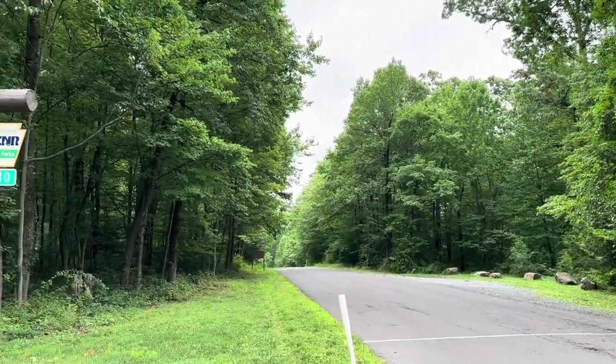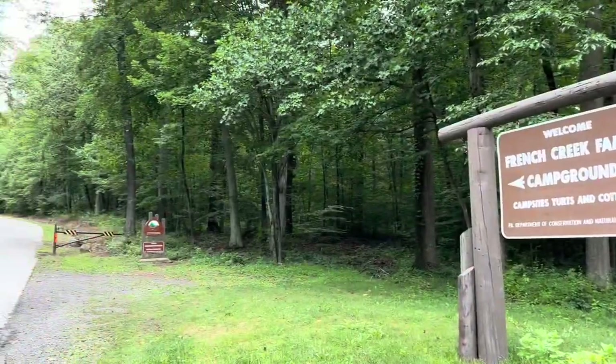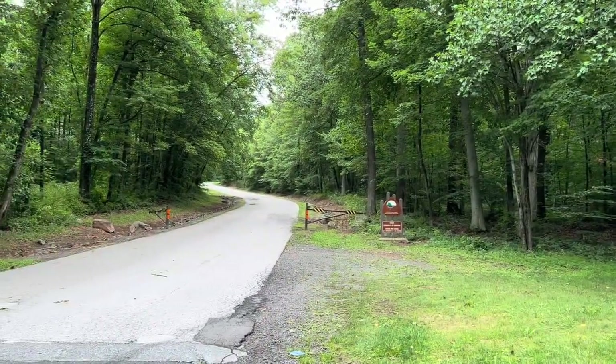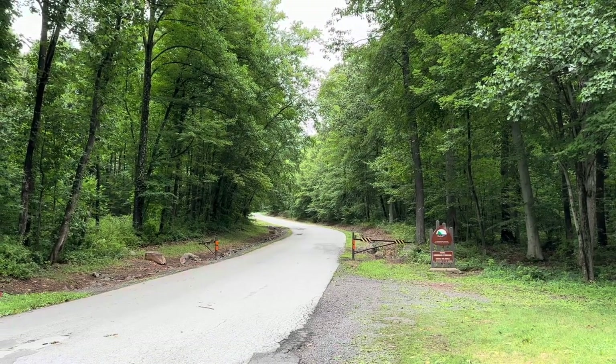State Route 345 is pretty much what you need to get up here to the park. To access that, you access Route 341. We're coming up to the contact station here at French Creek State Park. This campground is divided up into four loops: A, B, C, and D.